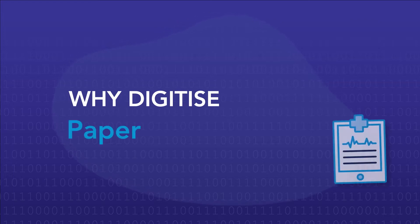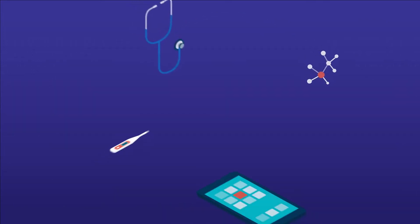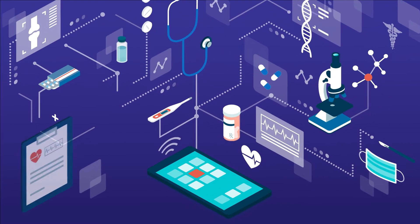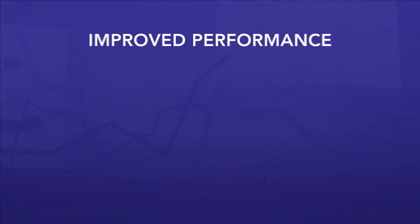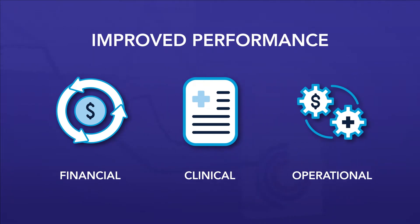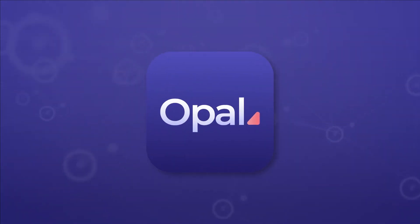Why digitize paper medical records? A digital health record solution that enables paperless workflows and centralizes access to patient data, resulting in an improvement to financial, clinical, and operational performance. Altera Opal is the innovative health IT solution to make it all possible.